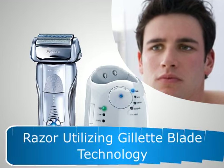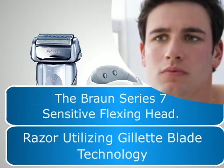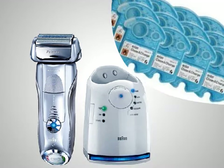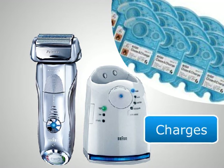The razor utilizes Gillette blade technology and the Braun Series 7 sensitive flexing head. It also comes with the Clean and Renew system that cleans, lubricates, dries, and charges the shaver automatically with the touch of a button.